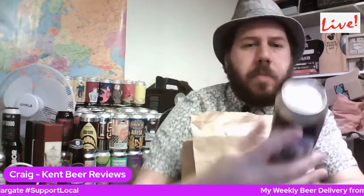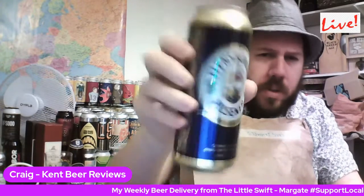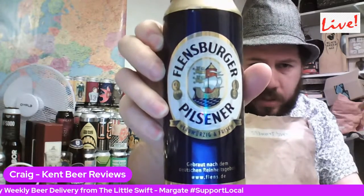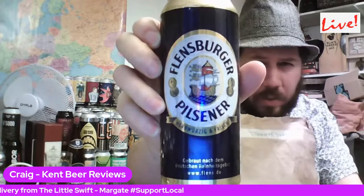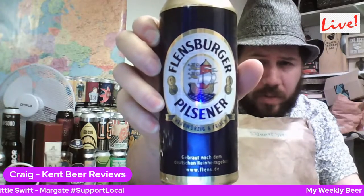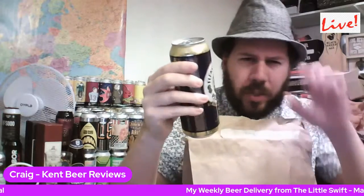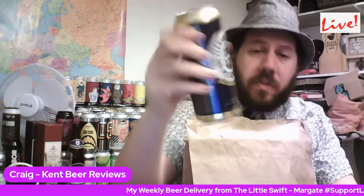So we've got a German beer. I assumed it was going to come in a can, but it's their Flinsburger Pilsen — I'm butchering the name, as per. I've had this quite a few times, mainly on draft, but I've never had it in a can or a bottle. I know they do little dinky bottles, but this is a 500ml can.